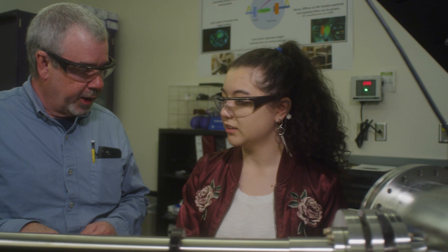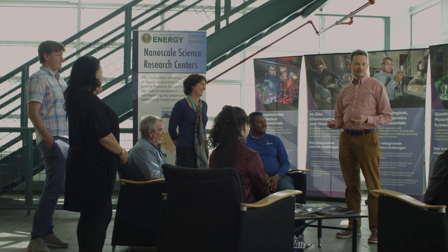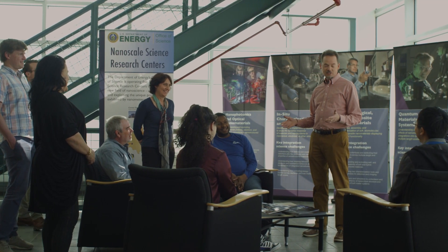There is no better place to build a scientific career than a national user facility. It's a really exciting environment to do research. CINT stands for the Center for Integrated Nanotechnology.